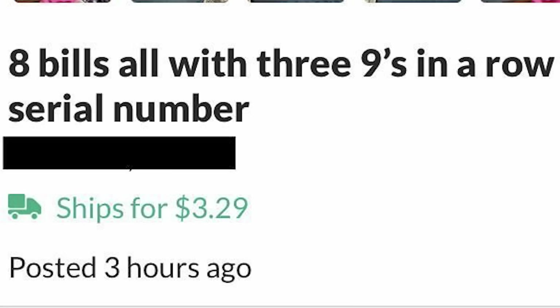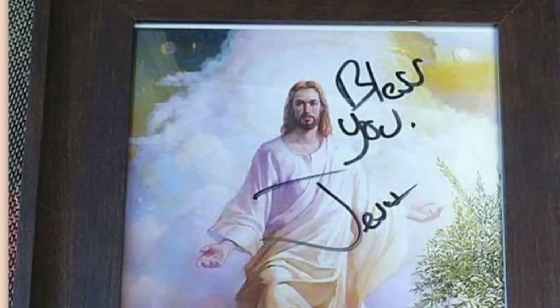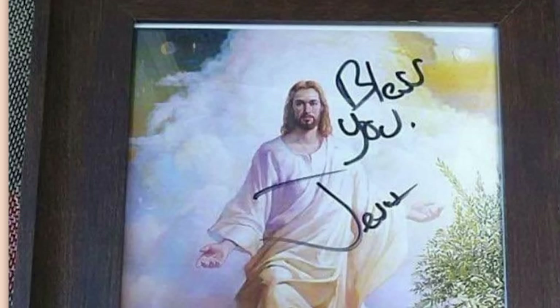8 bills, all with the 9's in a row in the serial number. That screams counterfeit. Jesus autograph. $1,225. The Shroud of Turin looks like a faded drop cloth, but this thing has got a perfectly clear English signature on it. Gonna have to press X to doubt on that, chief.